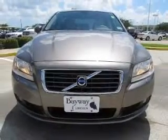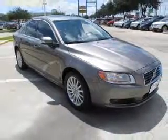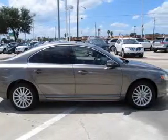With a reliable engine connected to a smooth shifting automatic transmission, premium wheels lend a distinctive appearance. Brake safely with the anti-lock braking system.